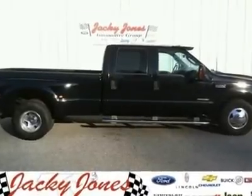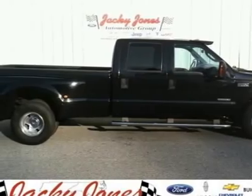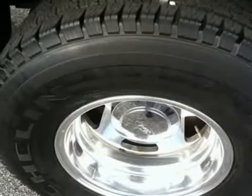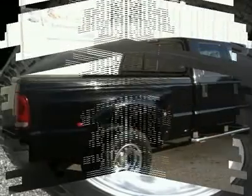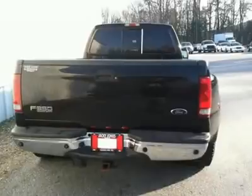You'll love this 2003 Ford Super Duty F-350 DRW. This is a car you'll want to take home. With 78,257 miles, it features transmission and an exterior color of black. Call us and be the first to open the car door today.